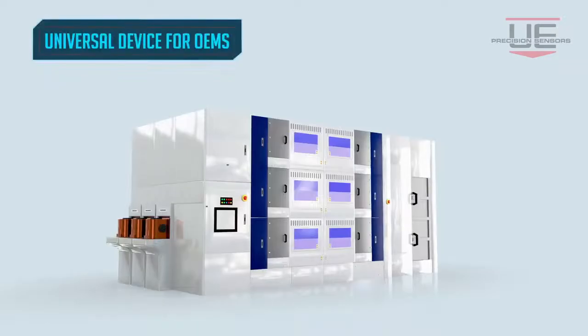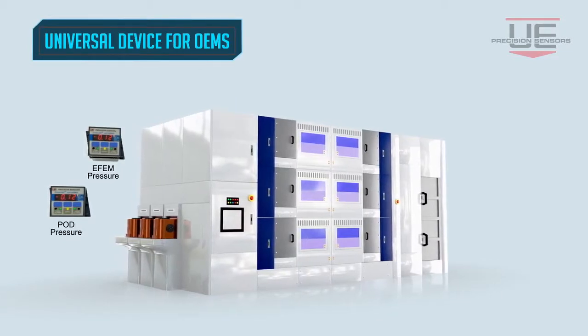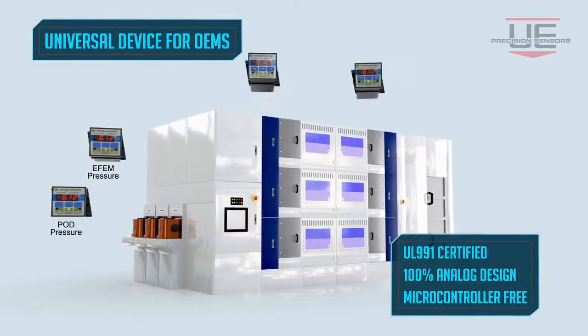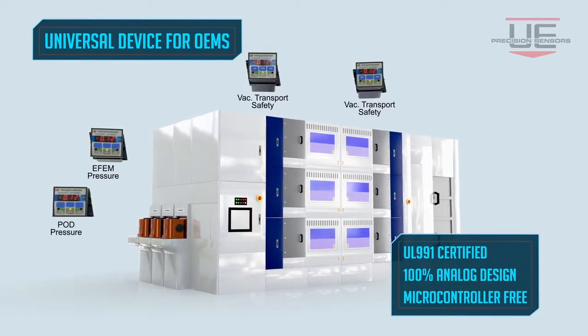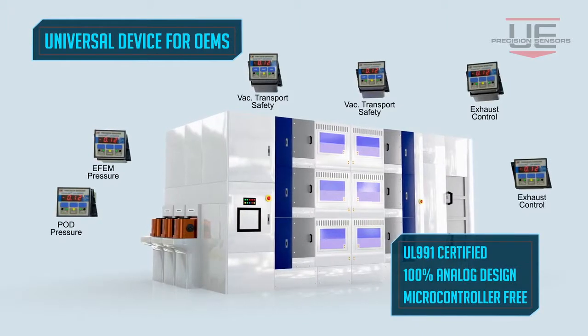Echoline is capable of sensing ranges as low as negative 0.05 inches of water column, or 3 pascals detection, and offers UL 991 certification. It provides software-free operation with a 100% analog design.